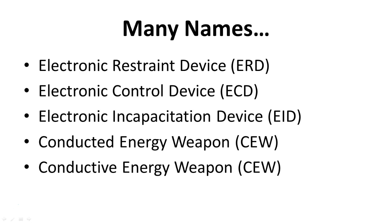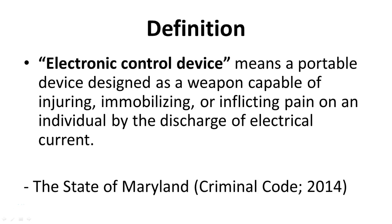The verbiage is constantly changing, mainly on a law enforcement level. For civilians it really doesn't matter because a taser is a taser. An electronic control device means a portable device designed as a weapon capable of injuring, immobilizing, or inflicting pain on an individual by the discharge of electrical current. This is from the state of Maryland criminal code in 2014.